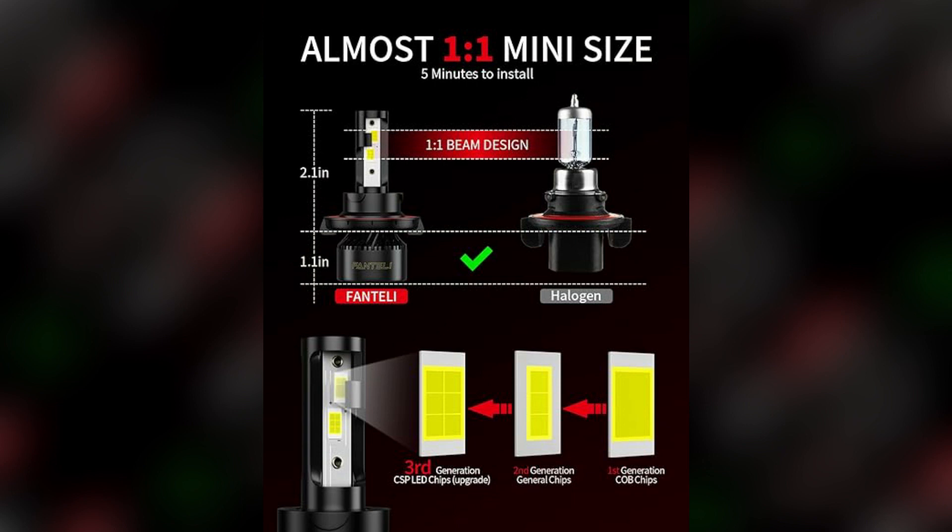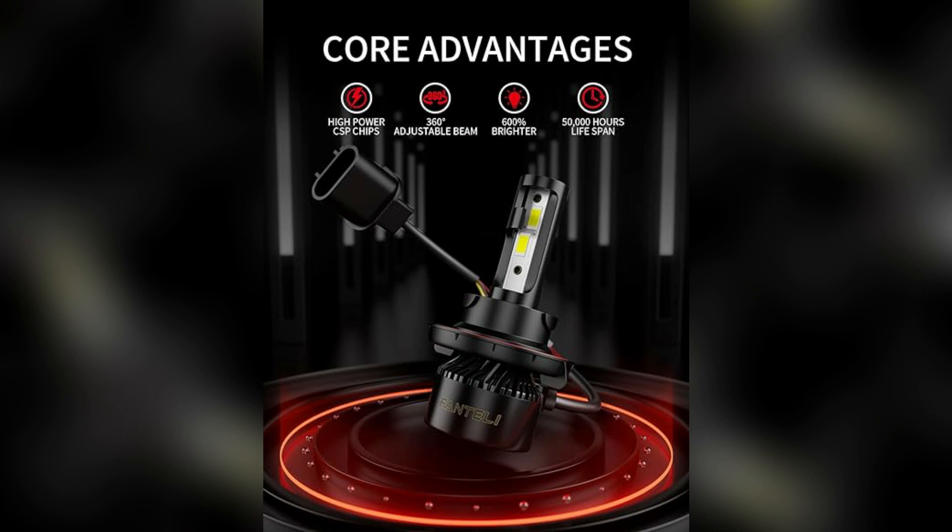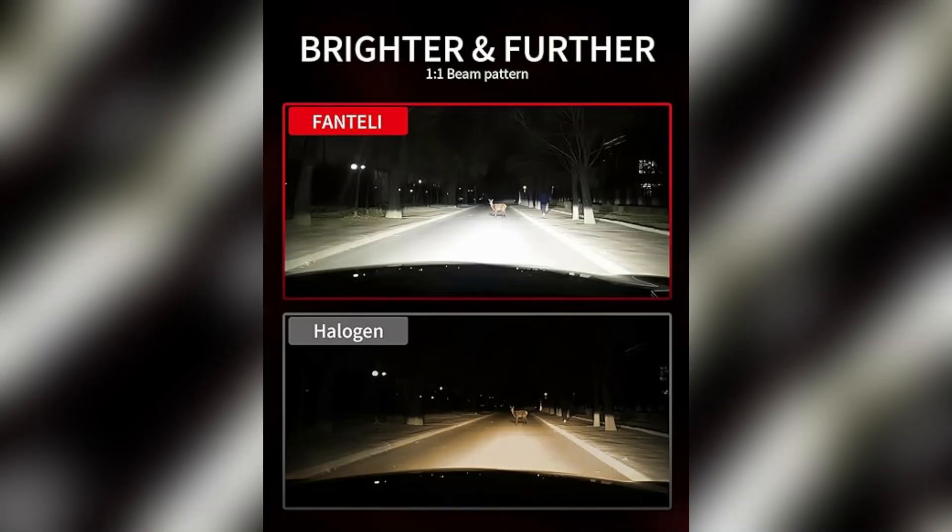One of the key advantages of the Fantelli H13 LED Headlight Bulbs is their longevity. With an operating life of 50,000 hours, these bulbs outlast many traditional halogen options, reducing the need for frequent replacements. This not only saves you money in the long run, but also minimizes the hassle of changing bulbs frequently.